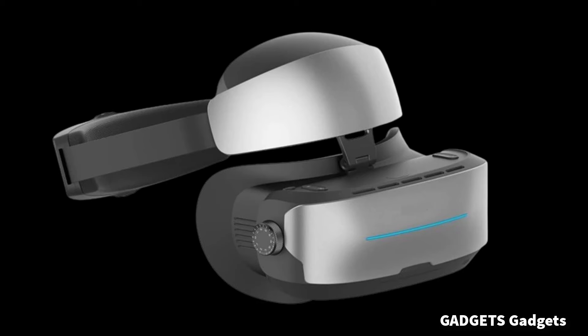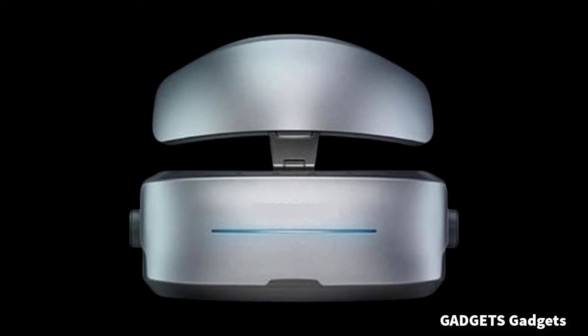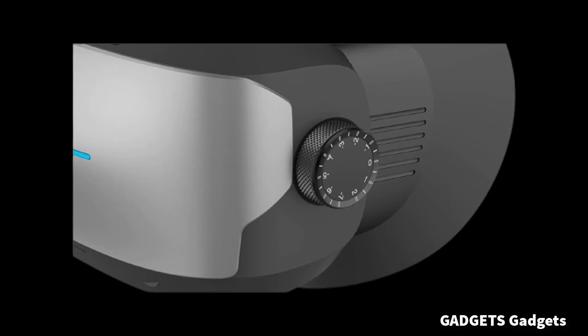G3 Max Head Mounted Display VR Glasses. VR glasses are often equipped with high-resolution, high-refresh rate displays that provide sharper, smoother images and videos. In order to allow users to wear them for a long time without discomfort, VR glasses usually use lightweight, breathable materials and have adjustable headbands and lenses to adapt to the needs of different users.